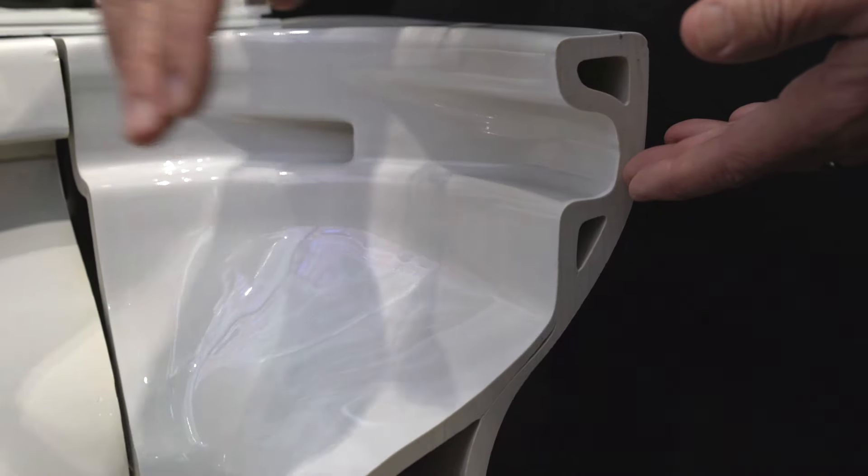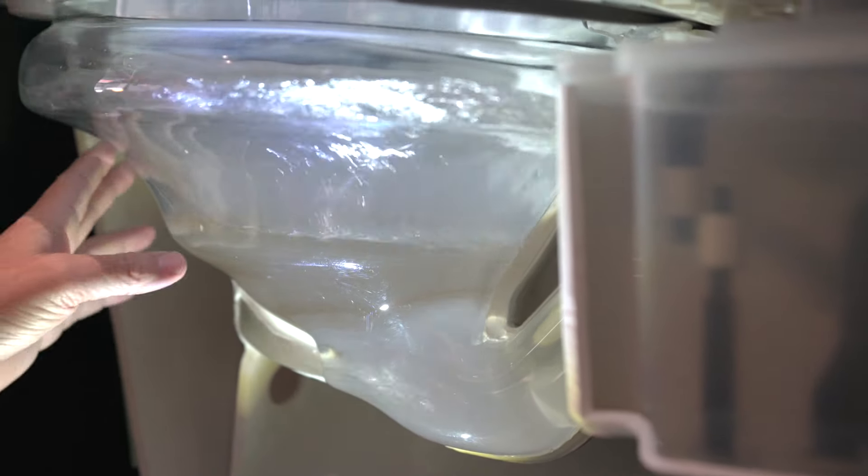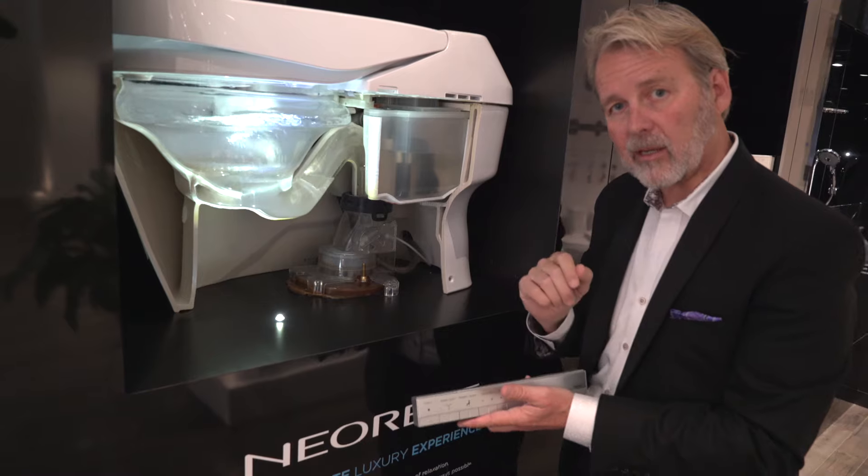Water in the tornado flows around. Jets from tornado flushing will spin around and flush it all out with one gallon of water.